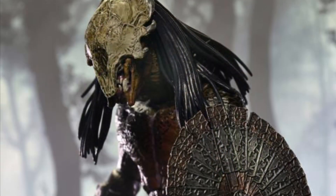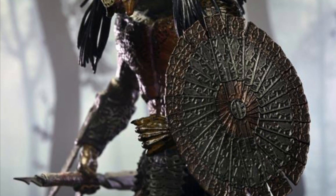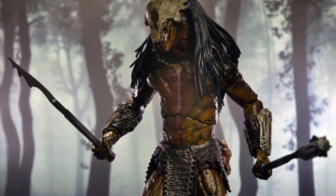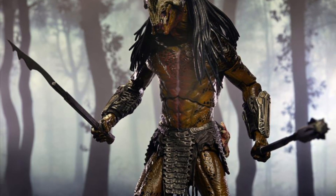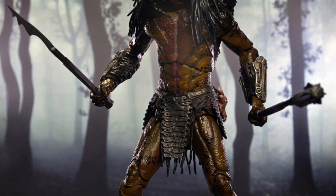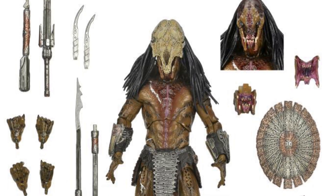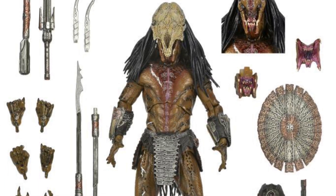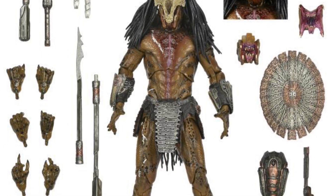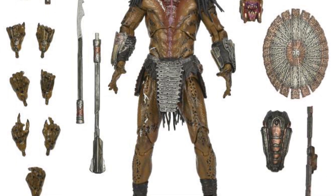If you are a predator collector, this is an absolute must-have. The shield is a must-have — the detail is incredible. You could pose it with the mask or without the mask — it's hard to decide. Maybe without the mask beside my Funko Soda. Look at all the accessories: two interchangeable mouthpieces, the shield, a whole bunch of hands, and the gun that he hunts down with. This is a must-have.